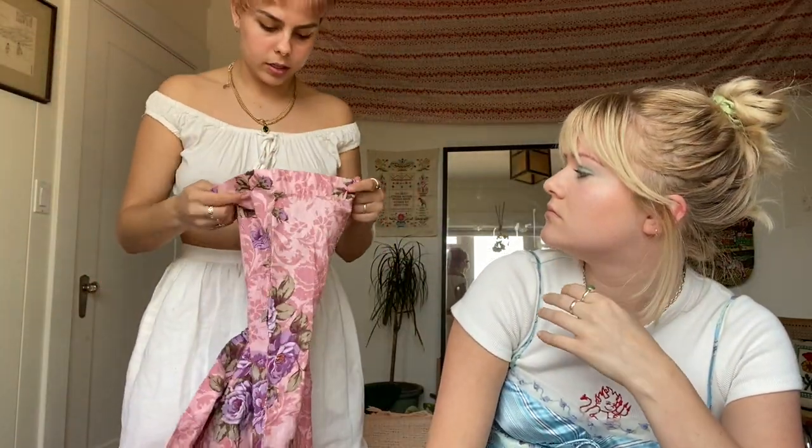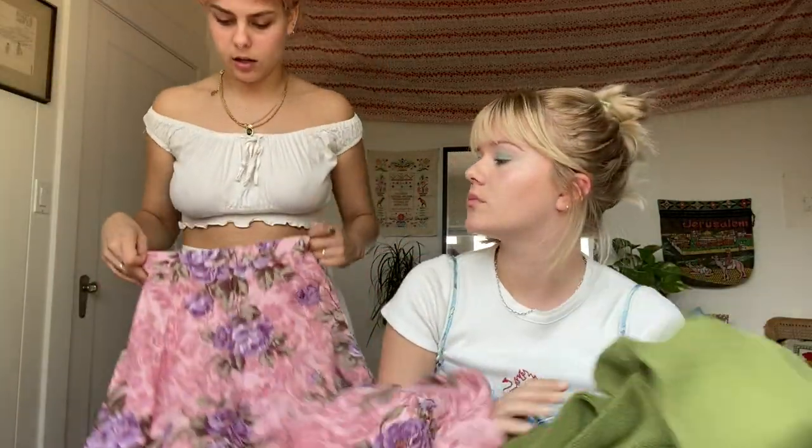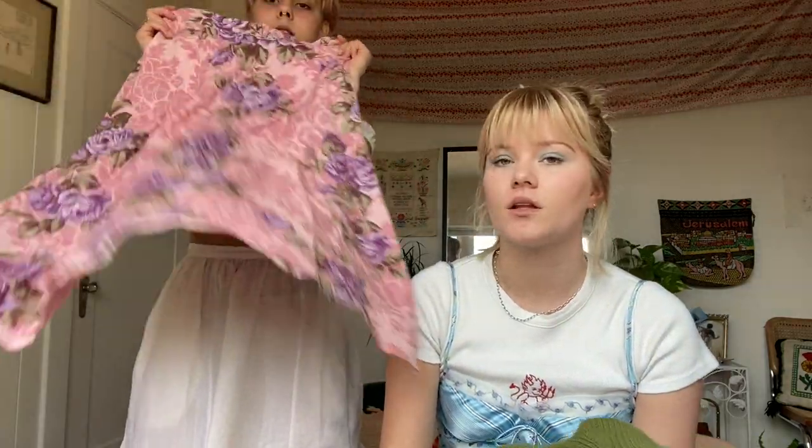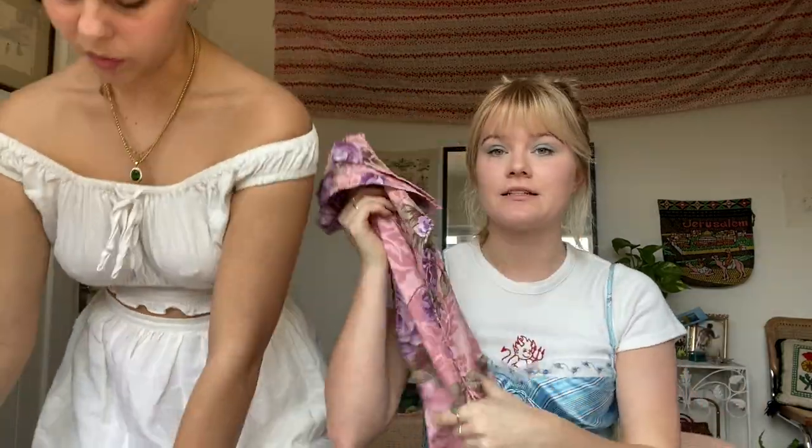The next thing I found was another skirt, and it's definitely for someone that's more petite. It's this awesome vintage skirt that I think might actually be handmade because there's not a label on it, which is really cool. It's a beautiful girly pink floral pattern, and it will look really good - probably an extra small I would say.